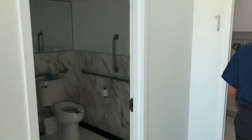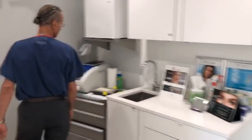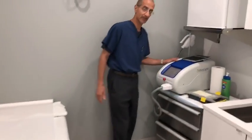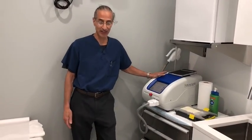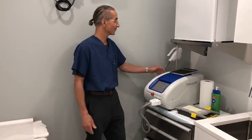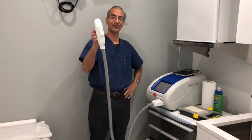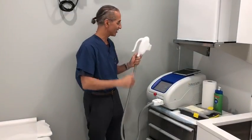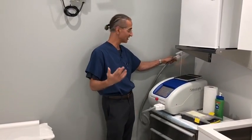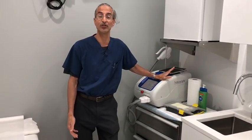If you come down the hallway here to room one, this is where we do the intense pulse light treatments, which helps reduce pigmentation, as well as the IPL hair removal treatments. So this is the device and you can see it's powered up. You can close your eyes, and that's how we do the treatments — on your skin. It does a great job to help reduce pigmentation as well as reduce your hair growth.